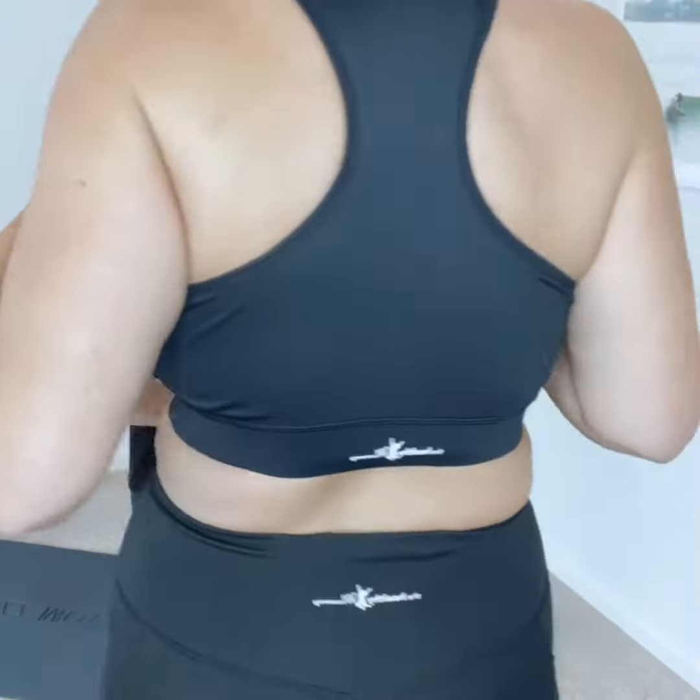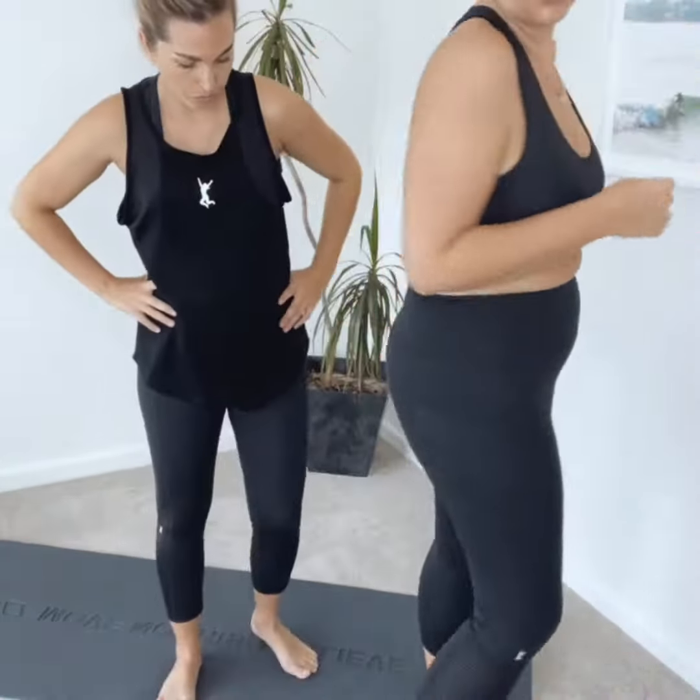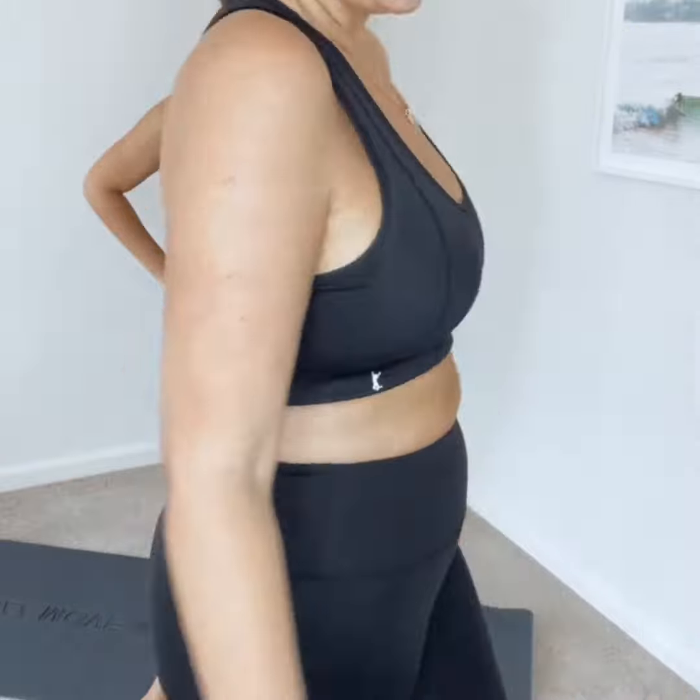And next, I'm in the crop, and these crops are super supportive. I don't need to double bra, which I always find I need to do with a lot of other crop tops that I wear. It's really supportive, it doesn't dig in, very, very comfortable.